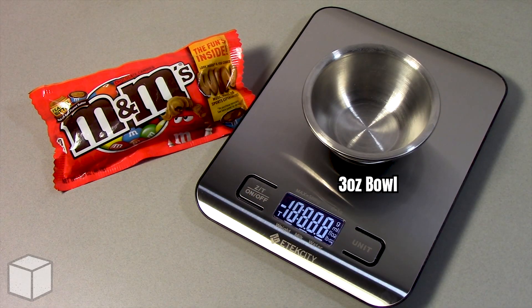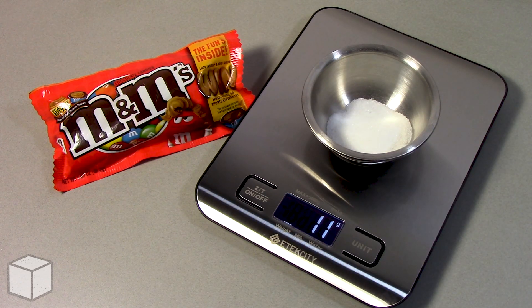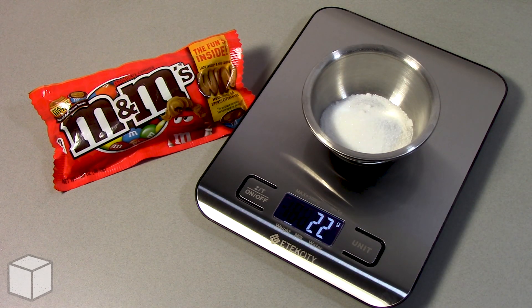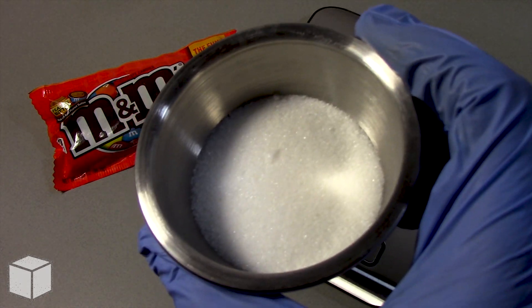To provide a visual of what that looks like, with this food scale I'm going to add granulated sugar into this small three ounce bowl until the total amount is equal to 22 grams. Here's what 22 grams of sugar looks like in the bowl up close.